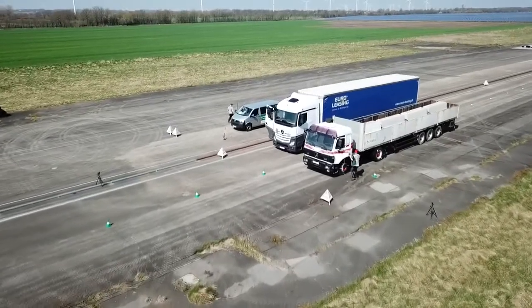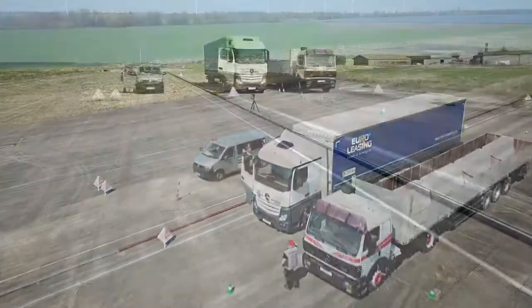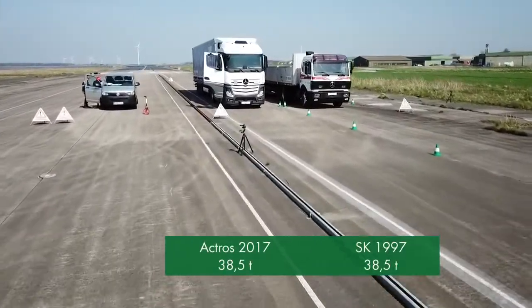Old versus new. DECRA accident research and the crash test center compared the braking performance of a modern semi-trailer truck with a 20-year-older model.